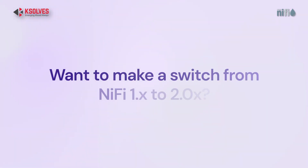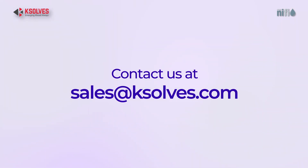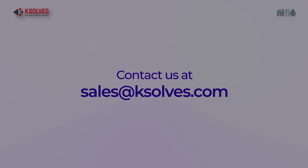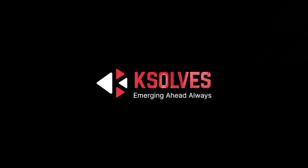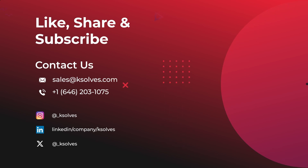If you're ready to make the switch or just want to talk about NiFi 2.0, drop us a line at sales@ksolts.com and let's make your upgrade seamless. We'll see you in the next video — thank you!